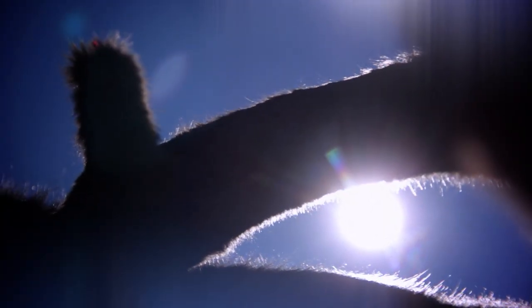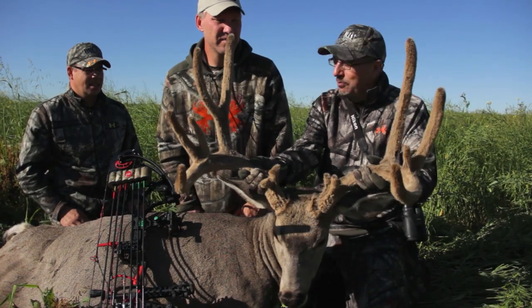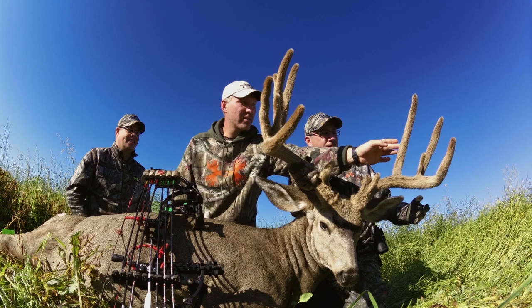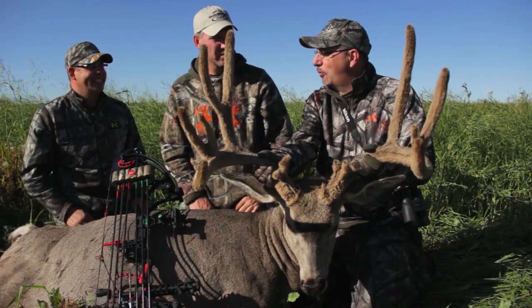What would you call this in mule deer terms? I mean, if I was in whitetail terms, I'd call him a 15 or 16 point buck, but that's not what he is. You just split it in half here — eight points on one side, six on the other. Eight by six. So I'd call him a 14 point buck. Awesome deer, man. Congratulations.